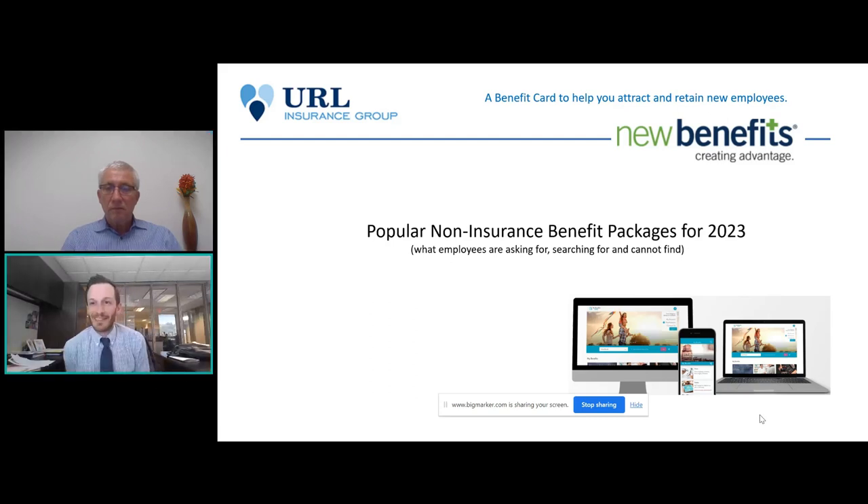Good afternoon everyone, thank you for attending. My name is Thomas Persil, I'm the Director of Employee Benefits here at URL Insurance. URL Insurance is based in Harrisburg, Pennsylvania and we're a general boutique agency. We help agents across the nation with benefits, Medicare, life insurance, and fixed annuities.